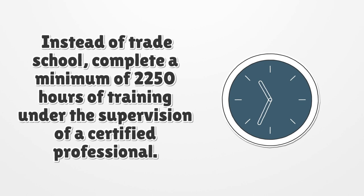Instead of trade school, complete a minimum of 2,250 hours of training under the supervision of a certified professional.